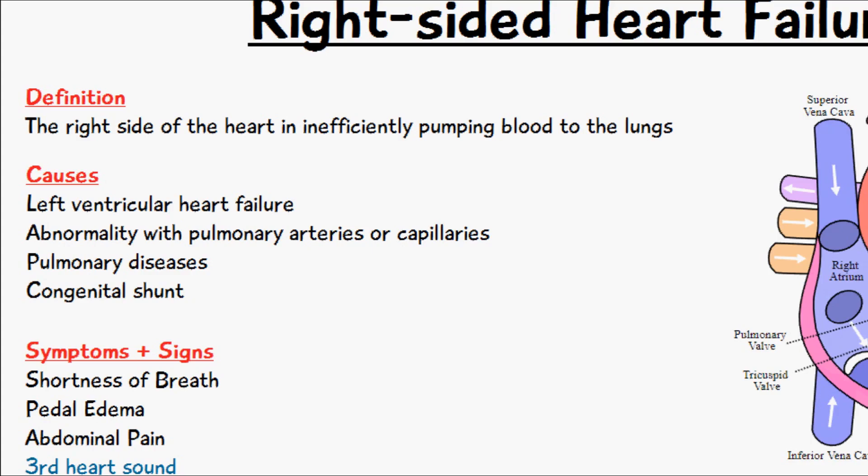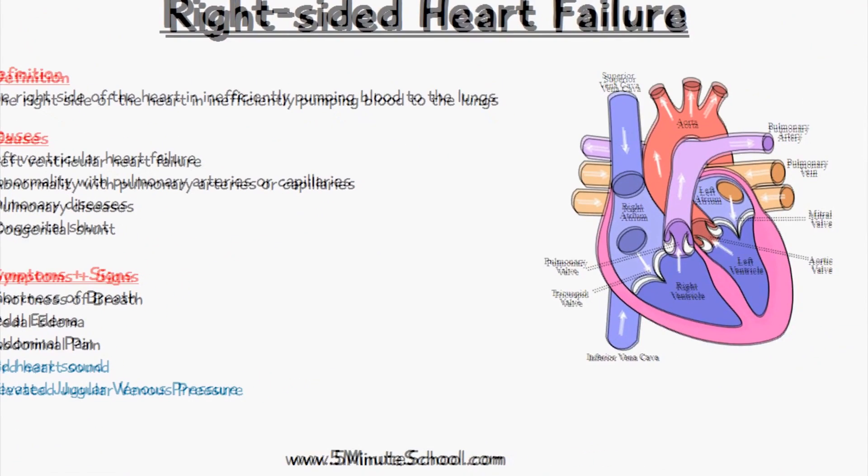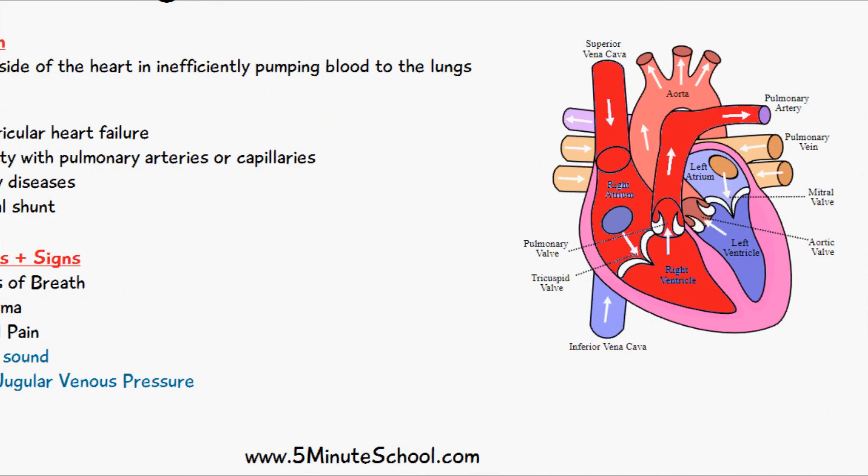Specific reasons why right-sided heart failure occurs can actually be due to left-sided heart failure as well. So if there's some kind of problem with the left ventricle and it's not pumping blood to the rest of the body properly, then there's a backlog of blood for the right ventricle — because the blood is going from the right ventricle into the pulmonary circulation and then back into the left side of the heart.